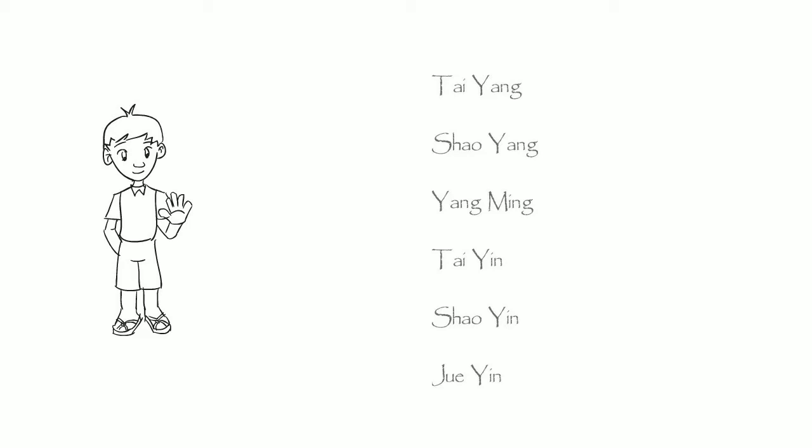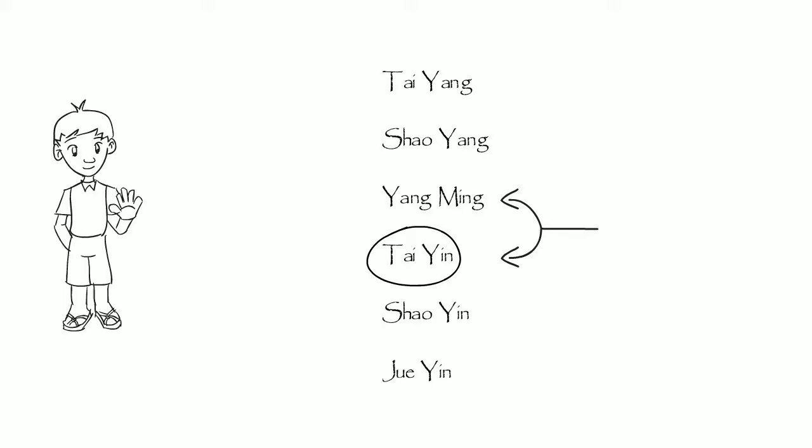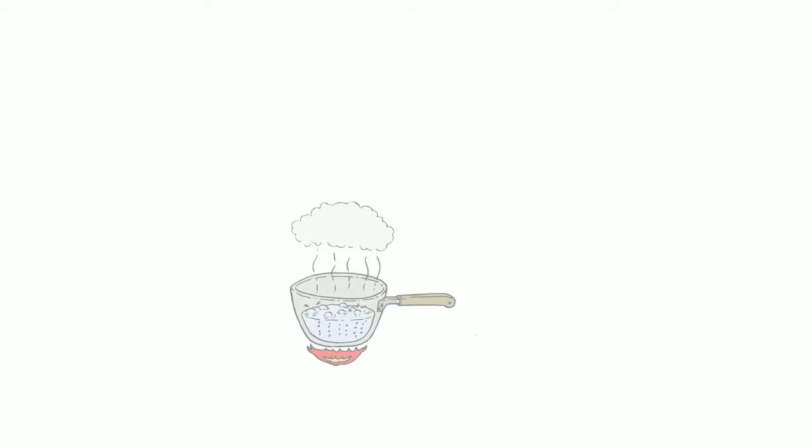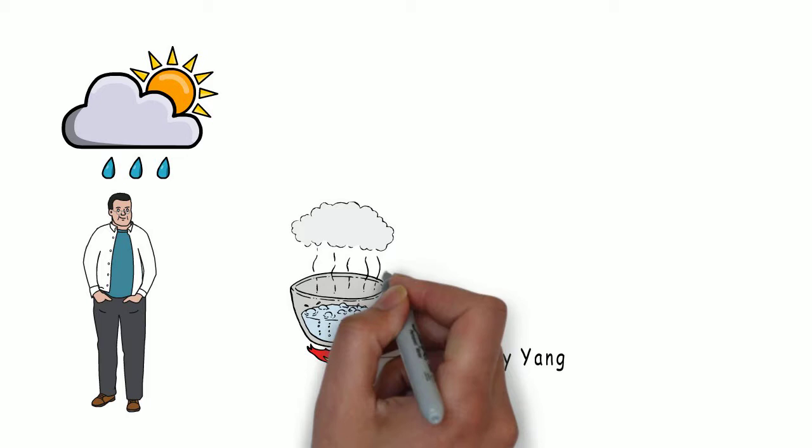Hi! Today I will talk briefly about Tai Yin. Tai Yin is the most exterior of the Yin channels. It has a very close relationship with Yang Ming. Together they are responsible for the postnatal Qi. Tai Yin's nature is related to transformation and nourishment, has affinity with dampness and will help the body to resonate with a humid environment, as well as to transform internal dampness.